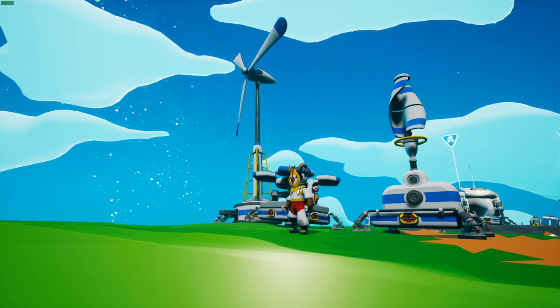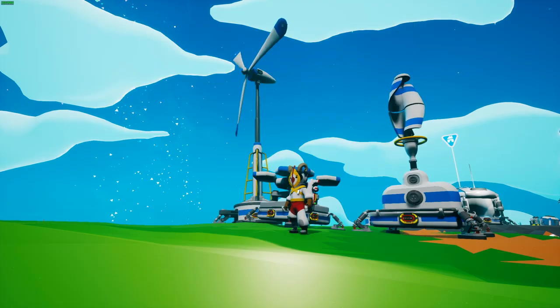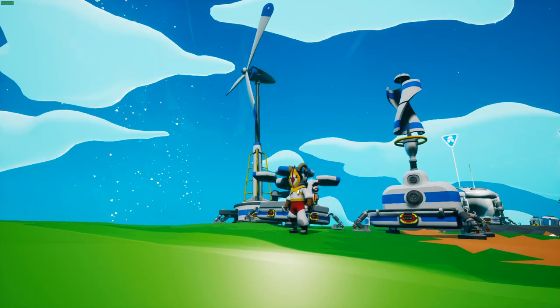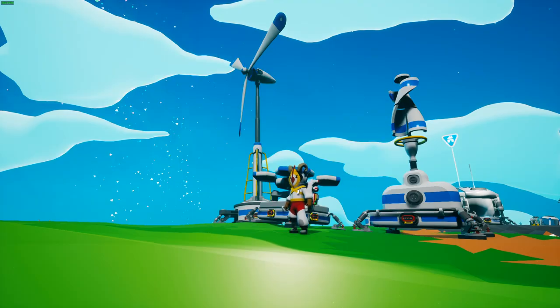With big power also comes a big change to power generation values. All items that produce power have had some tweak to either the recipe or output values. Most power generators have had their outputs increased, but on the flip side, power consumption has also changed — most items that consume power now consume more, giving balance to the additional power from these new generation changes.